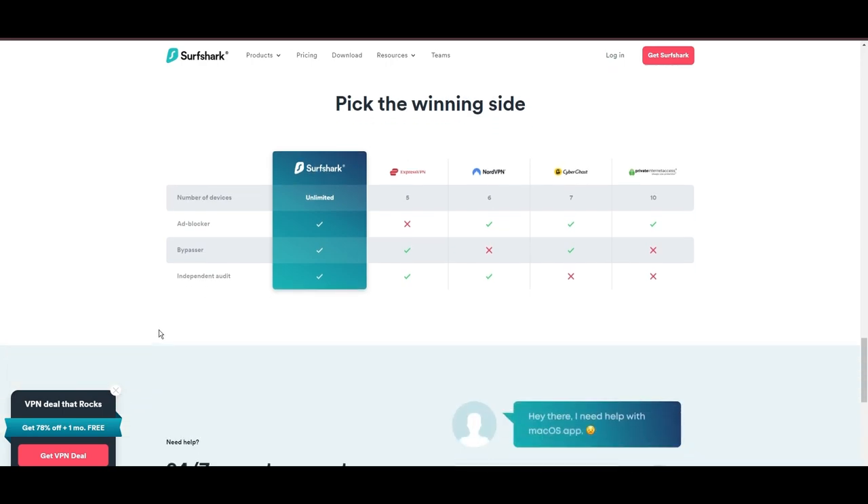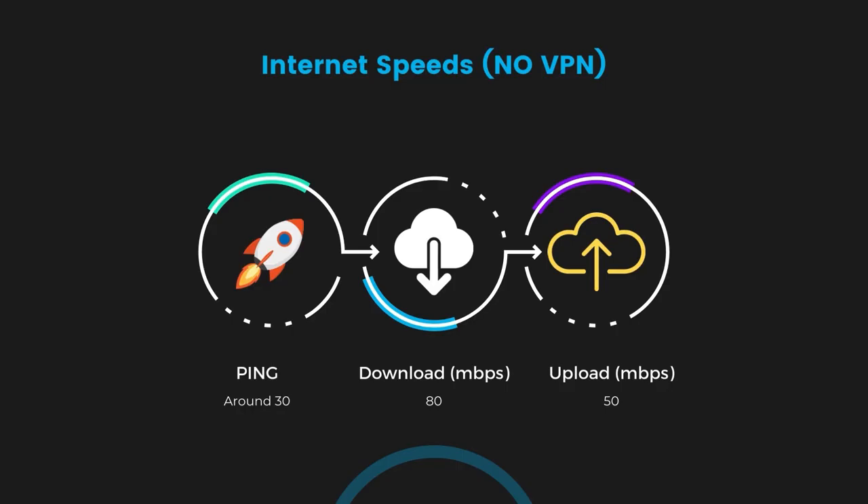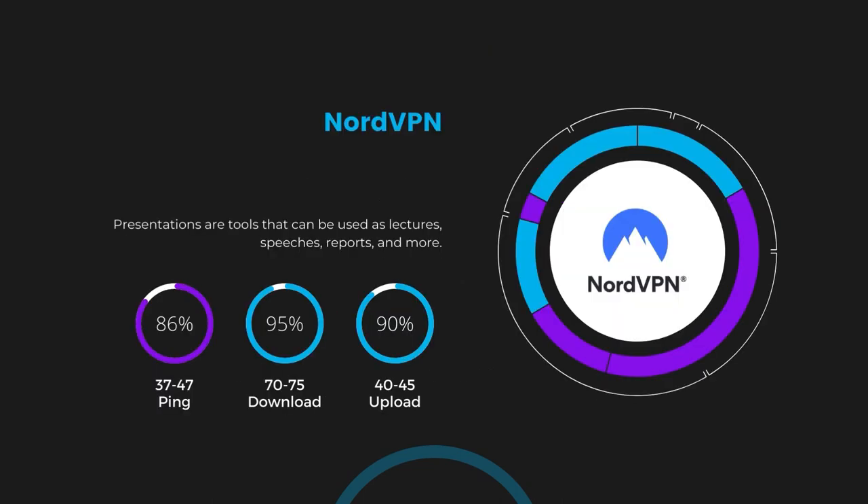If you're still deciding which VPN is the best fit for Transmission, let's delve into some tests we conducted to compare their performance. First, we have NordVPN. With NordVPN enabled, our ping increased to between 37 and 45 milliseconds. Despite the slight latency uptick, NordVPN maintains commendable download and upload speeds, registering at 70 to 75 Mbps and 40 to 45 Mbps respectively. This efficiency is attributed to NordVPN's NordLynx protocol, ensuring users of Transmission can enjoy rapid browsing and streaming with minimal interruption.